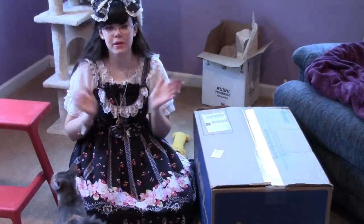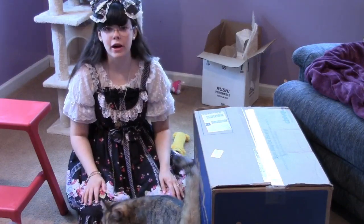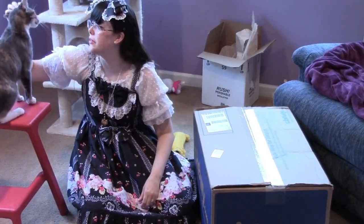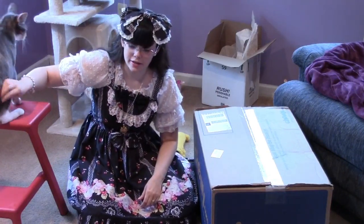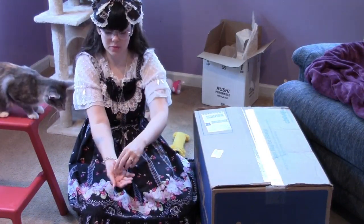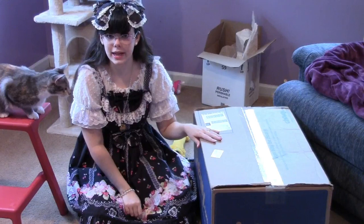Hello! One year ago today I became a cat mom, so we are having a little gotcha day party for Delphi. Delphi was my first cat and then Romeo came shortly after. She got dressed up with my angelic pretty kitty bracelet, I got my presents, and we're going to have kitty cake.